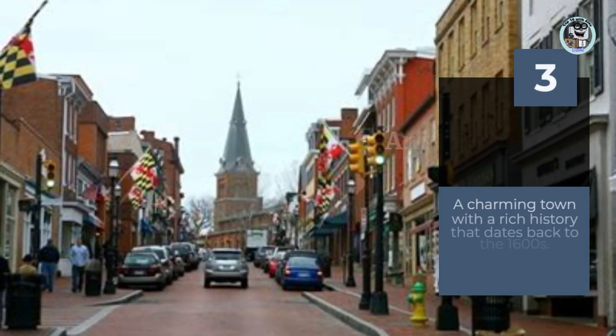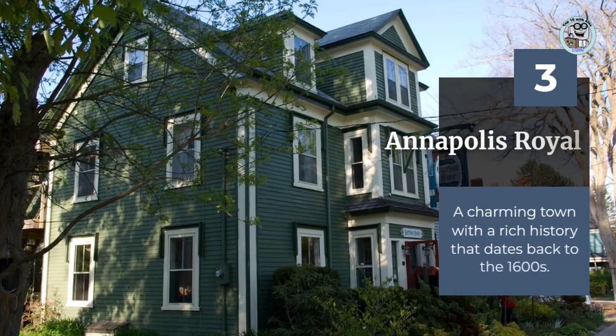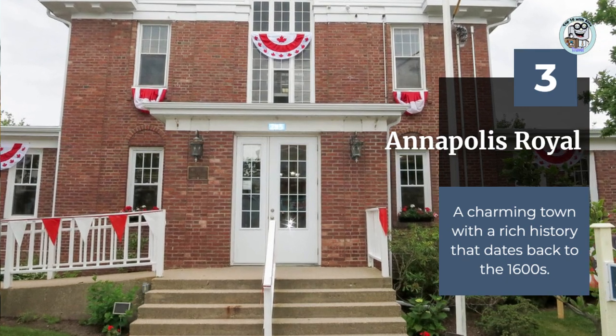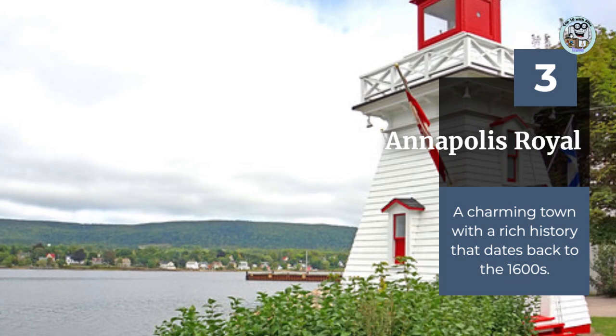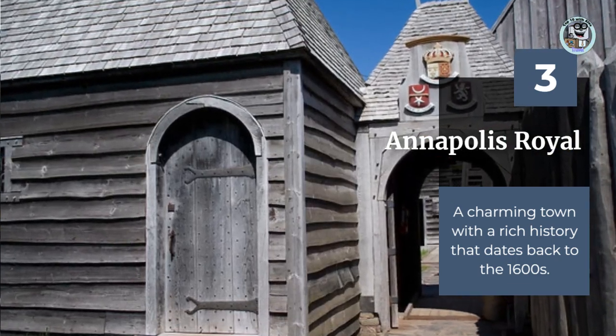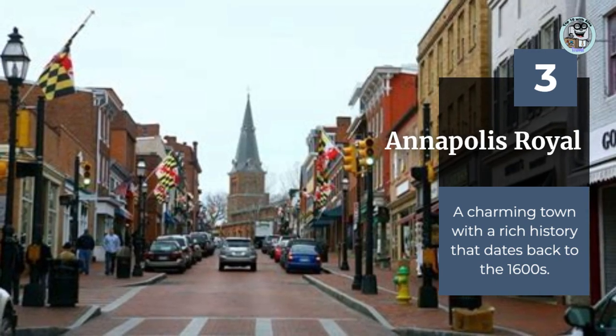Annapolis Royal is a charming town with a rich history that dates back to the 1600s. The town is home to several historic buildings and gardens, including Fort Anne National Historic Site and the Annapolis Royal Historic Gardens. Visitors can also take a scenic drive along the Annapolis River, which winds its way through the town and surrounding countryside.